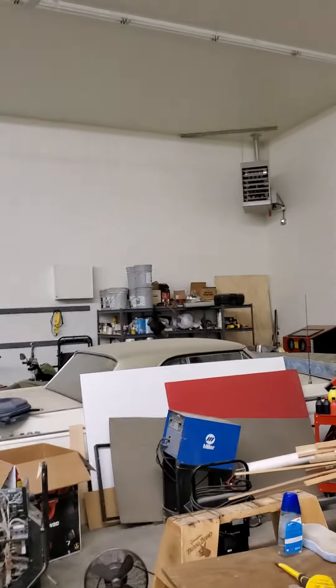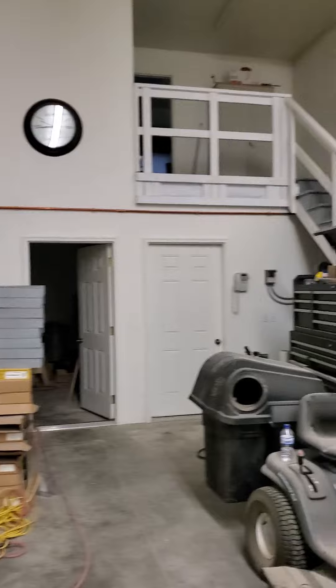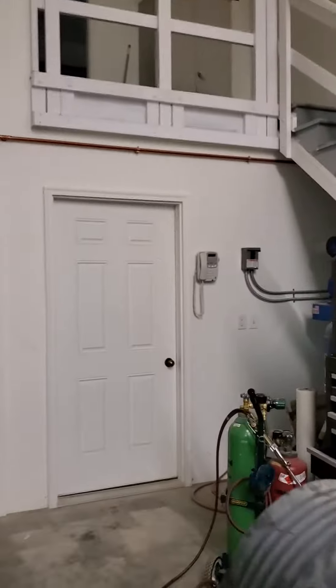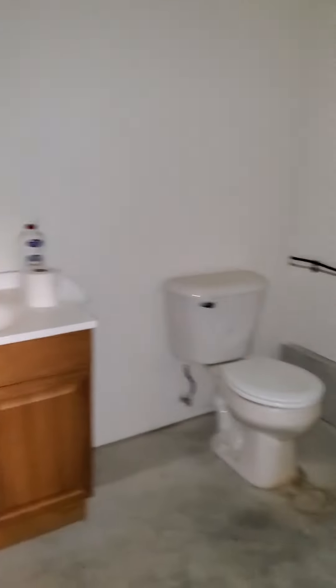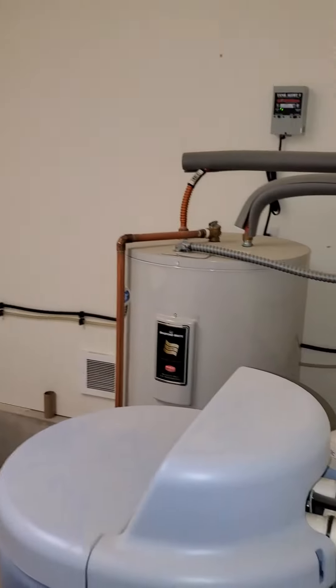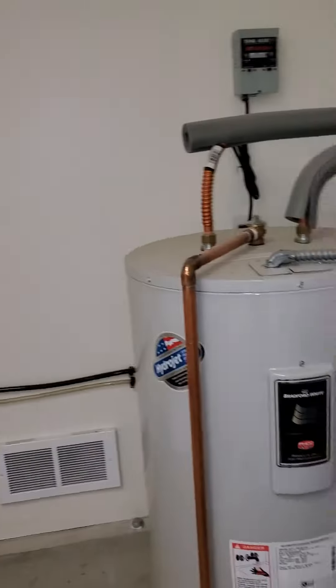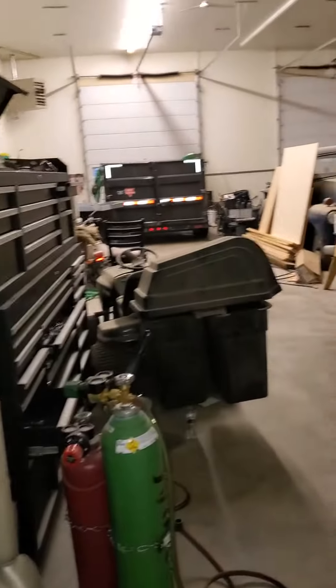There's a massive heater in the corner, and there's probably an apartment up there. First let's see what's going on over here — nice bathroom. It's got a hot water heater and a water softener. There must be something upstairs.